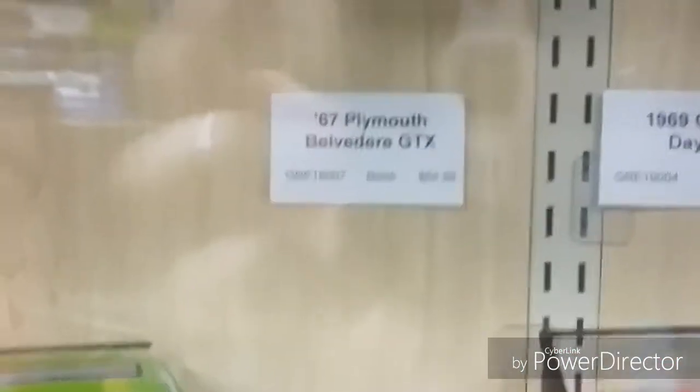Yeah, it's a '67 Plymouth Belvedere GTX. Plymouth Belvedere GTX.